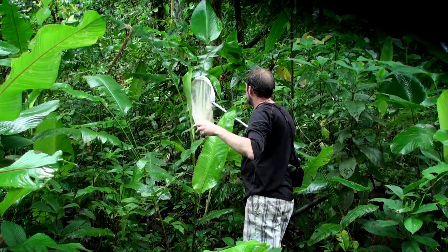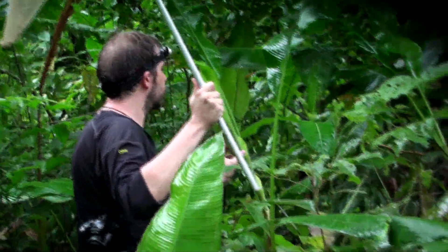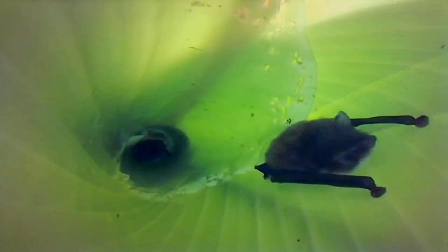The sucker feet allow it to stick to the sides of the leaf. Unfortunately for the bat, there's no escape hatch. Up to nine bats can fit in a single leaf, but the average roost has six bats.